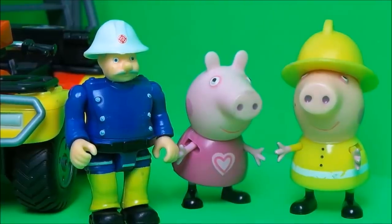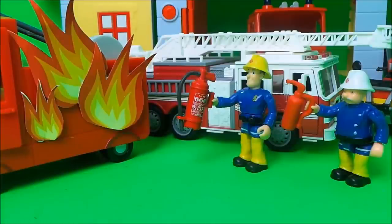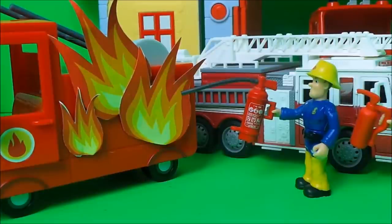You two stand over here, says Station Officer Still. Myself and Fireman Sam will put the flames out — you stay where it's nice and safe. Okay, said Peppa Pig and George, we'll be good, we'll stay here. Fireman Sam had his super duper foaming fire extinguisher, and just in case, Station Officer Still also had a backup fire extinguisher. Fireman Sam got to work — he's so cool.